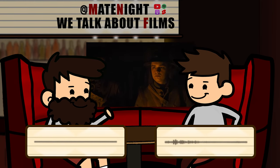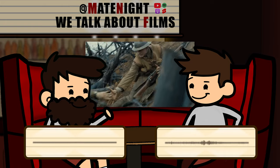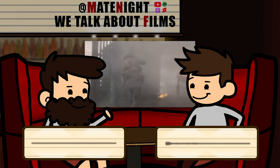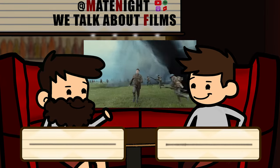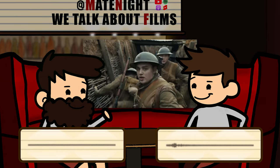Hello everybody and welcome back to the May Night Podcast where we are reviewing the IMDb Top 250 in alphabetical order until someone invites us to camp. Better believe it, baby.